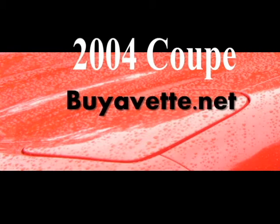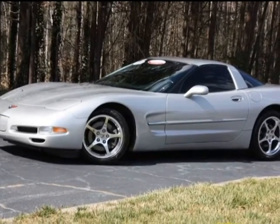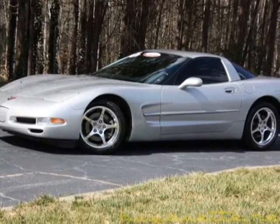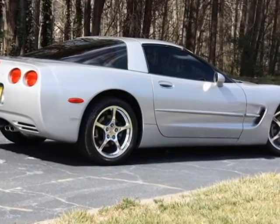Hey, this is Jan Hermstad at BioVet with a 2004 Corvette 1SB Coupe. Machine silver exterior with black interior. This has a 350 horsepower LS1 engine and an automatic transmission with a positive rear end.